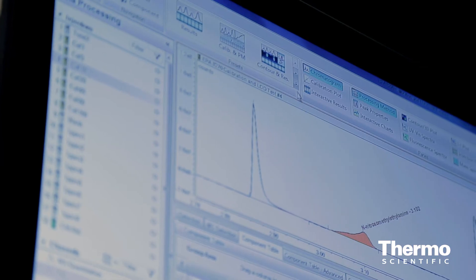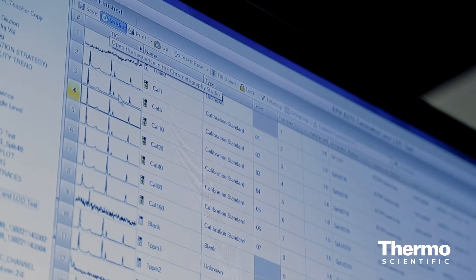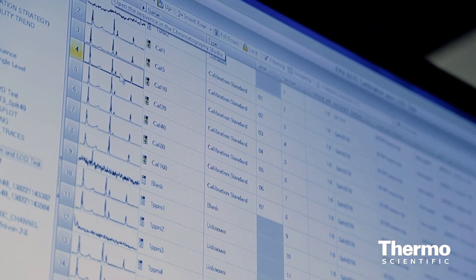We have our informatics people here and we've now combined the powerful informatics from Thermo Fisher Scientific with the chromatography data station from Dionex, Chromelion 7.2. The new Chromelion 7.2 now brings mass spec capability to the already powerful Chromelion chromatography data system.